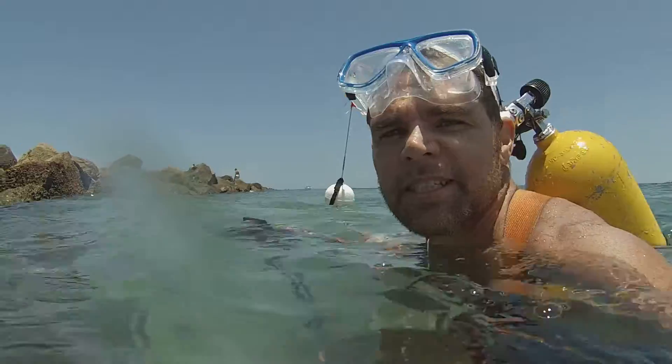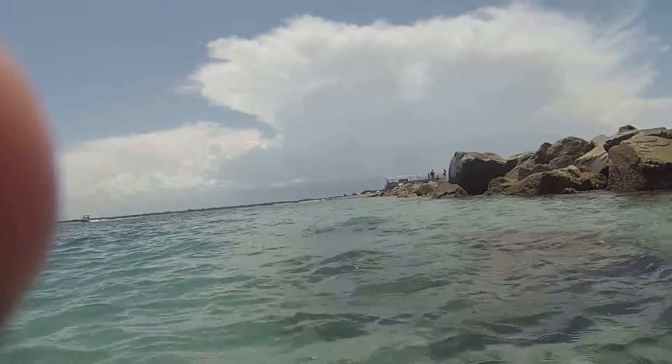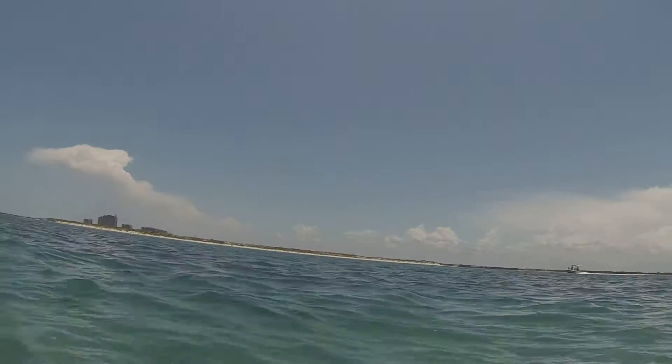I'm going to try to get this anchor back to the show without touching my skin. The last time I did that it gave me a bit of a rash. Look at how nice it is out here. It's really nice.